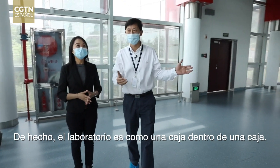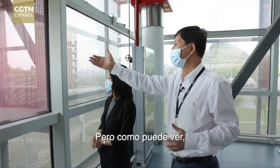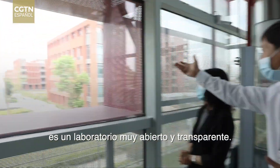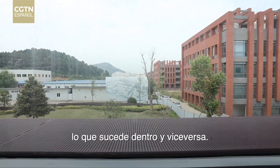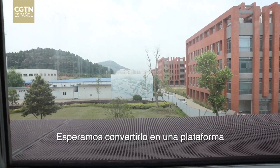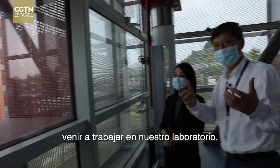In fact, the lab is like a box within a box. People might envision it as a secret black box, but as you can see, it's a very open and transparent lab. People from outside can see what goes on inside and vice versa. They hope to make it a platform for international exchanges and to see more foreign scientists come to work in the lab.